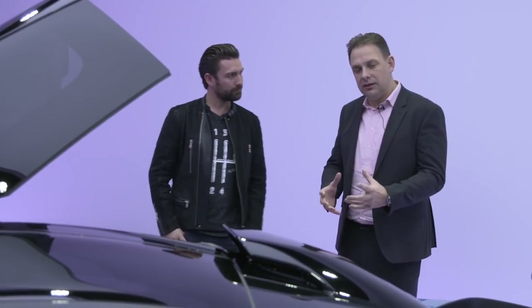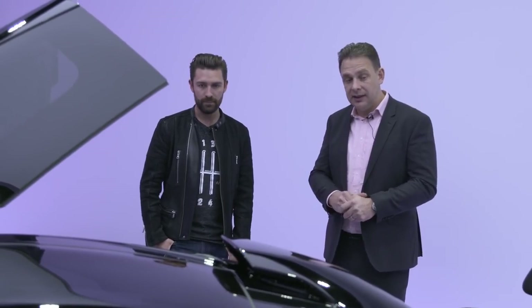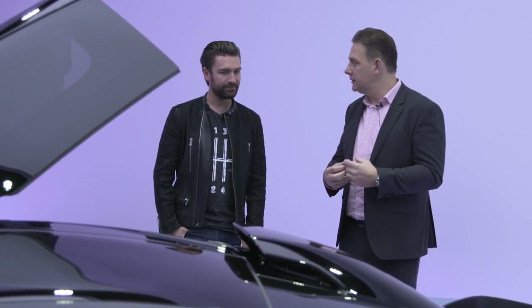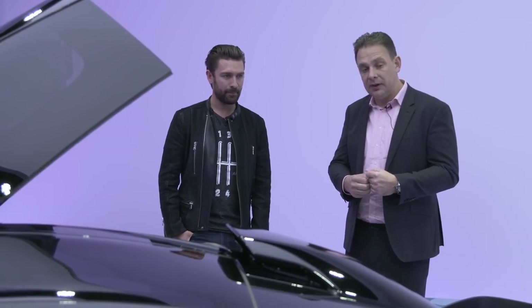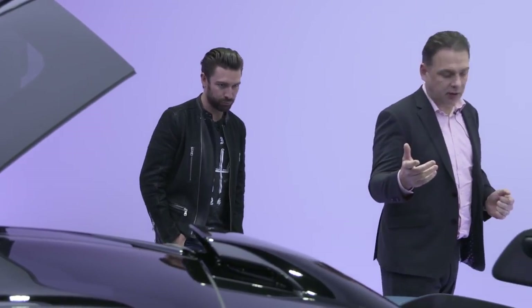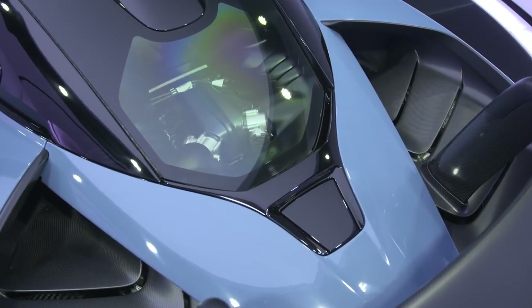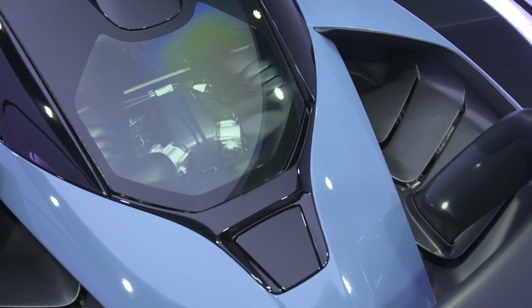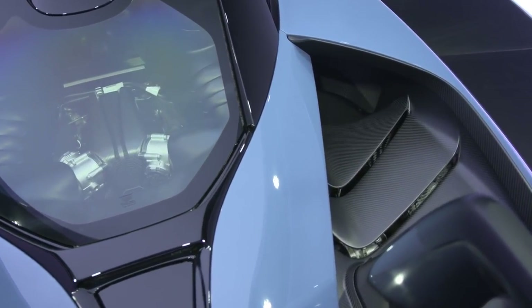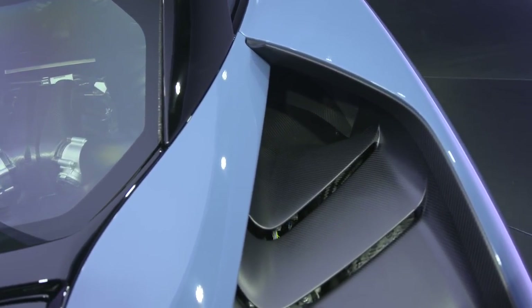The engine is the 4-litre, based on what's in the 720, but the engineers have gone through it to make it as light as possible. Power: 800 PS. Torque: 800 Nm. And the most obvious thing when you look on top of the engine is the carbon fibre plenum. That saves about 2 kilos over what's in the 720 — clearly more expensive to engineer, develop, and manufacture.